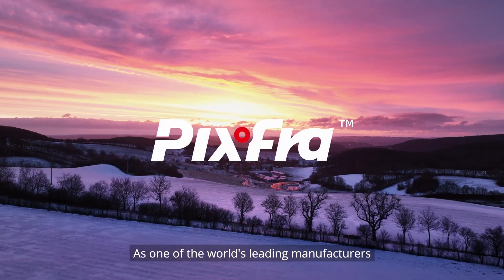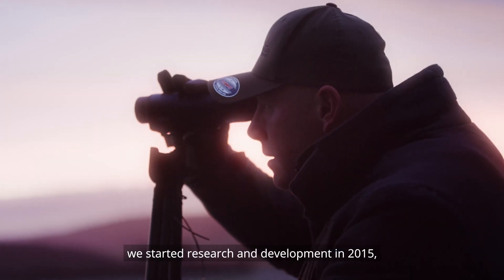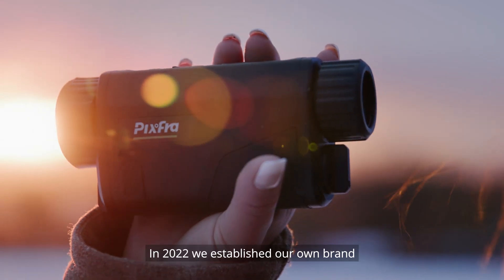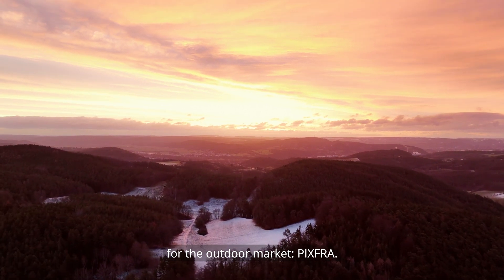As one of the world's leading manufacturers of thermal imaging technology, we started research and development in 2015 after eight years of technological accumulation and innovation. In 2022, we established our own brand for the outdoor market: Pixfra.